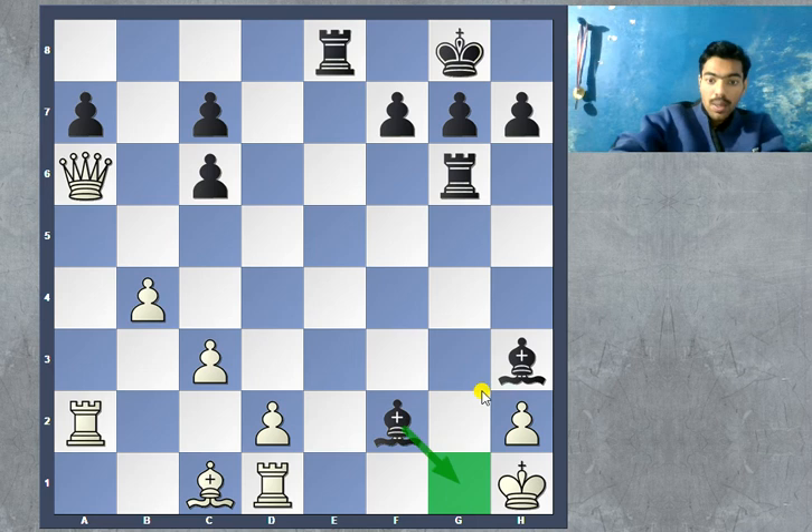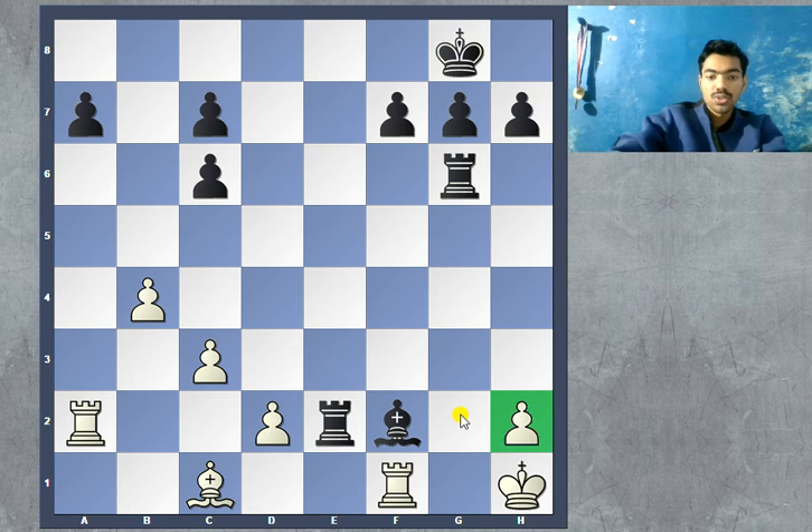White has to defend with the desperate move queen to f1, but now black is simply winning after bishop takes, rook takes, and rook to e2. Now there is a new target on the h2 square, so it's very simple — just play rook h6, move the bishop, and capture the pawn on h2.